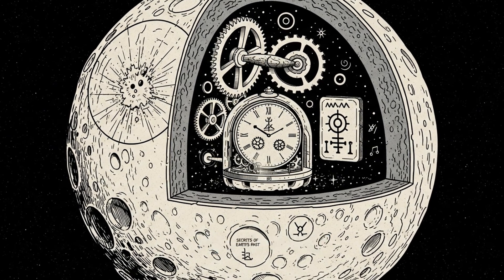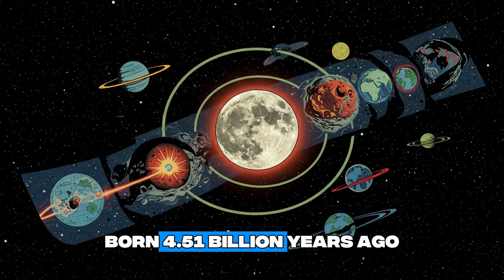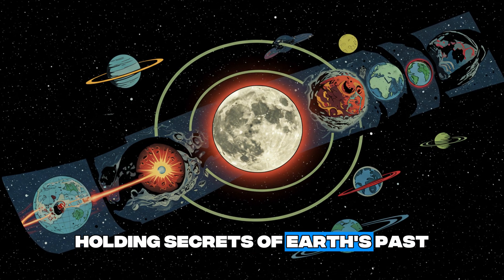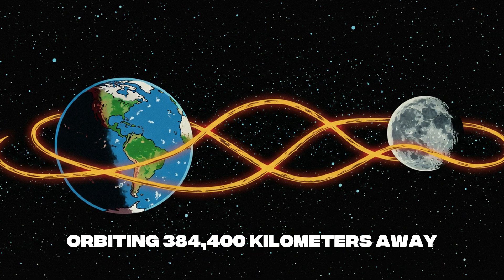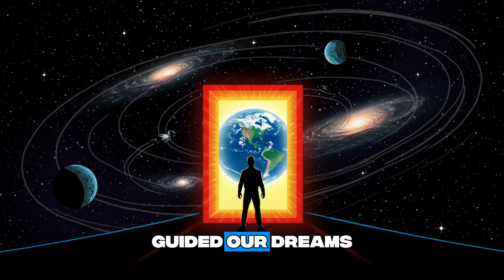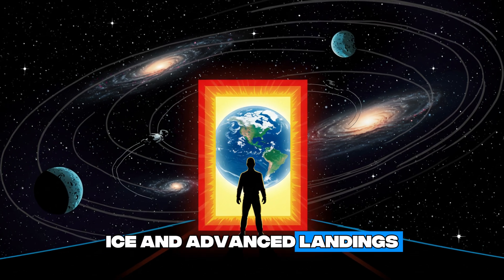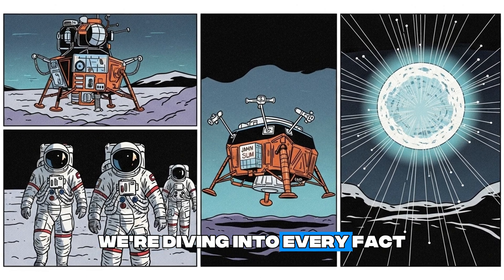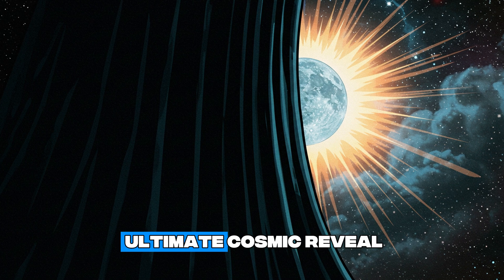The moon isn't just a silent rock. It's a 3,474-kilometer time capsule born 4.51 billion years ago from a cosmic collision, holding secrets of Earth's past. Orbiting 384,400 kilometers away, this quarter-Earth-sized guardian has shaped our tides, guided our dreams, and now unveils new frontiers with water ice and advanced landings. From Apollo's first steps to Japan's moon sniper, we're diving into every fact, mystery, and frontier of our lunar neighbor. Get ready for the ultimate cosmic reveal.